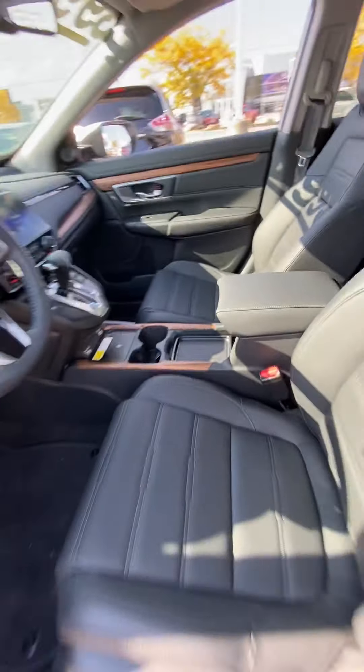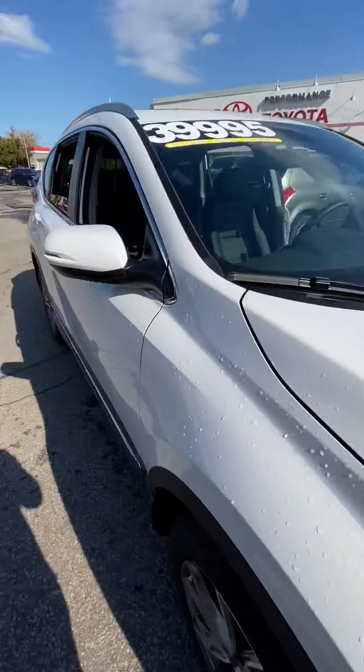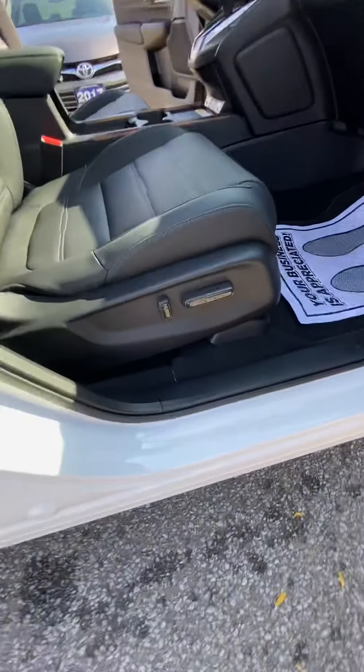Let me take a quick look passenger-wise. We do have a four-way powered passenger seat as well, power door lock, and window controls.